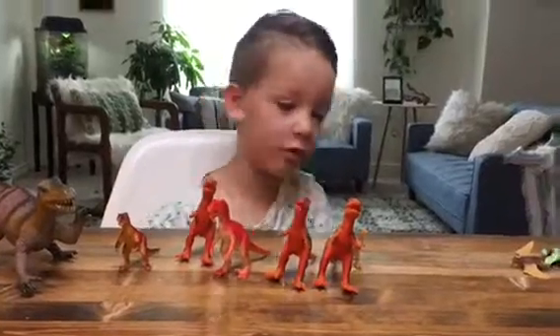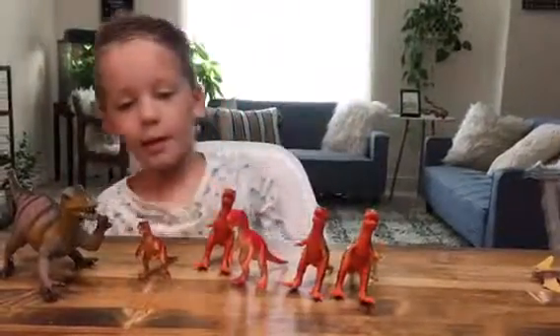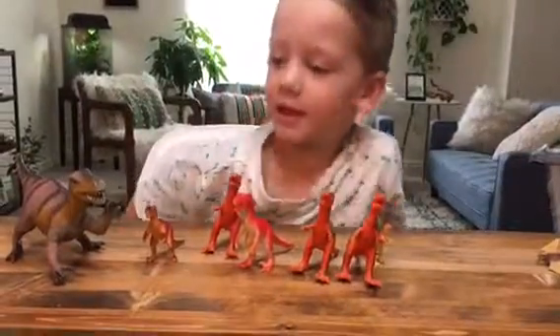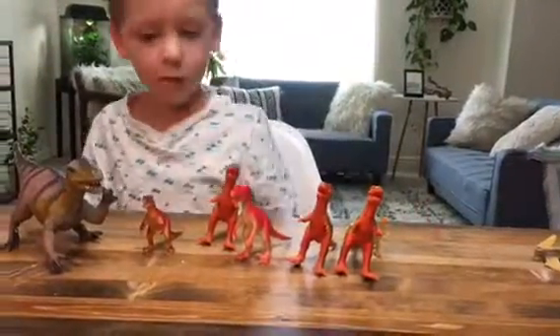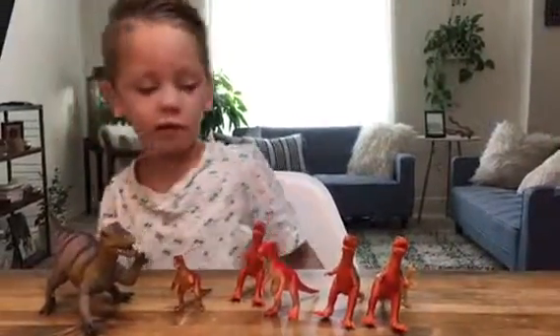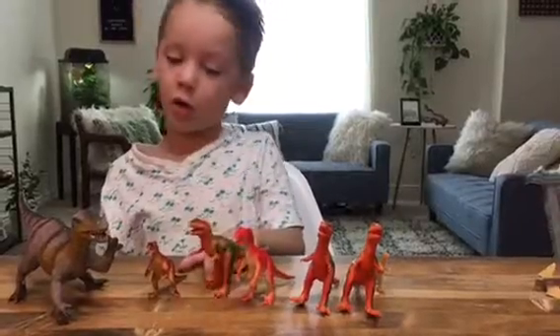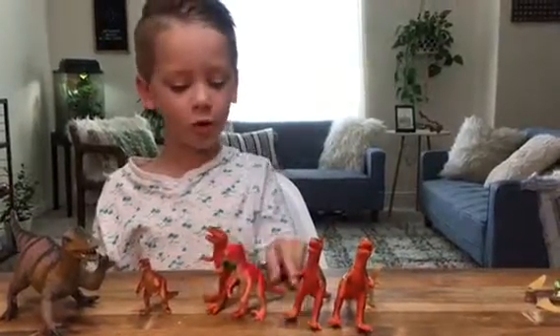This group are called Theropods. There are meat eaters like T-Rex, Allosaurus, Gallimimus, Utahraptor, Gynonicus, Velociraptor, and also there's something called Trucyomimus.